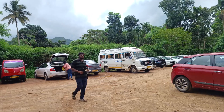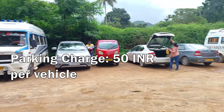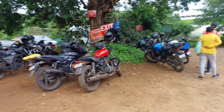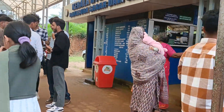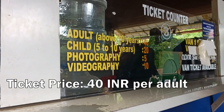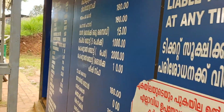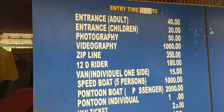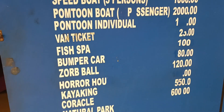This is the parking area of Banasura Sagar Dam — the parking charge is 50 rupees per vehicle. The ticket price at the main entrance is 40 rupees per adult. Lots of sports and water activities like kayaking, zorbing, etc. can be done here.